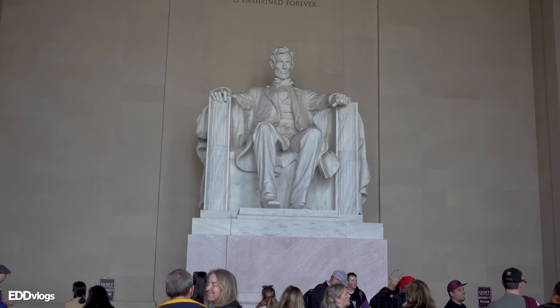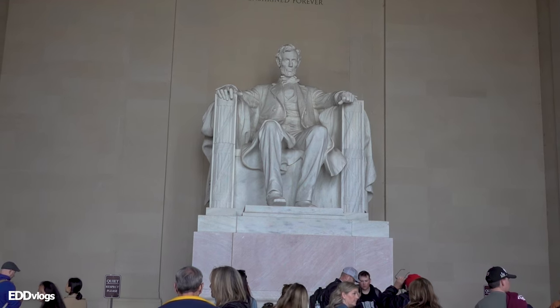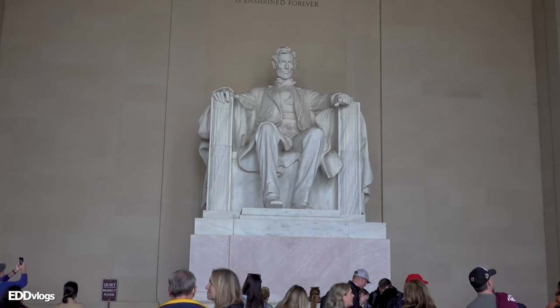Finally, we get back to the center chamber. In here you will find a 19-foot statue of Abraham Lincoln, featuring him sitting on an armchair looking very serene. The statue itself took four years to complete, but as you can see it was well worth the time as it looks amazing. And as I mentioned at the beginning of the video, this is actually the most visited monument on the National Mall here in D.C.